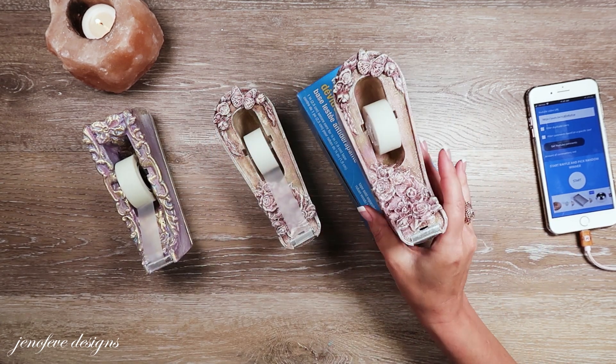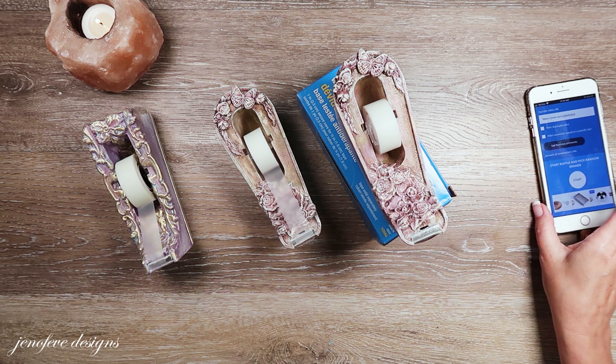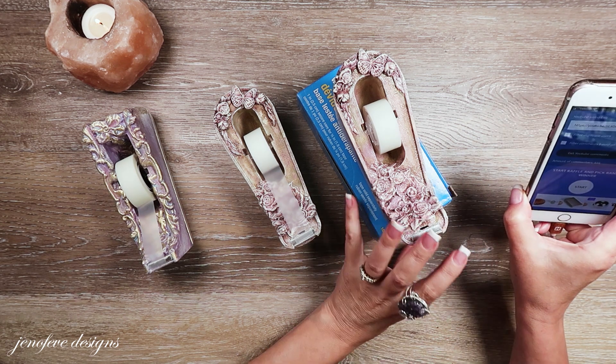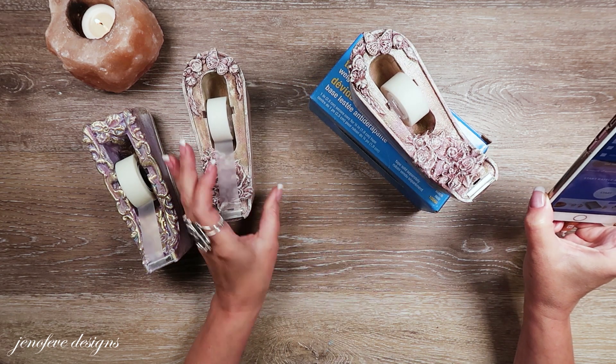You had to leave a comment below that video in order for me to use the YouTube random comment picker to choose a winner. So that is what we're going to do today.